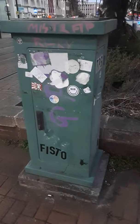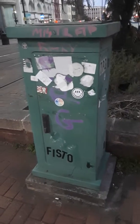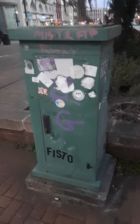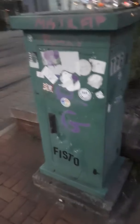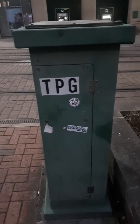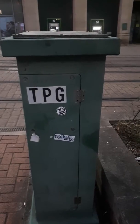Hi guys, I'm just doing this quick recording of this green box in the city centre. As you can see, it's just got graffiti on it and a couple of stickers on it. Let me show it to you around — there's another sticker on the side of it.